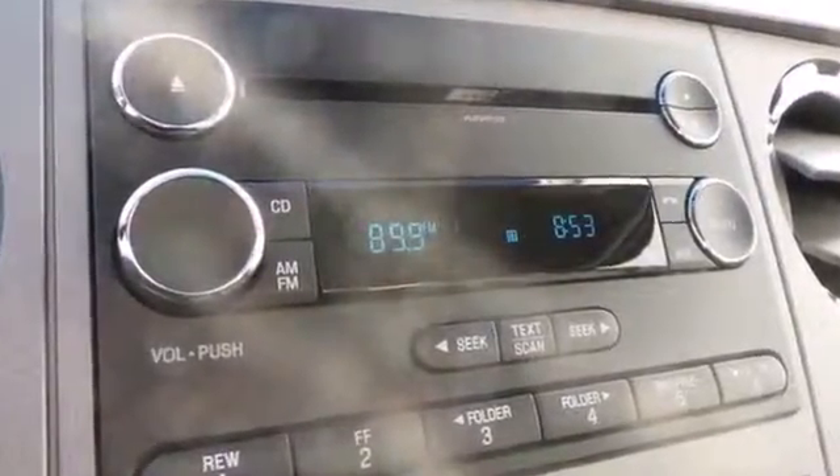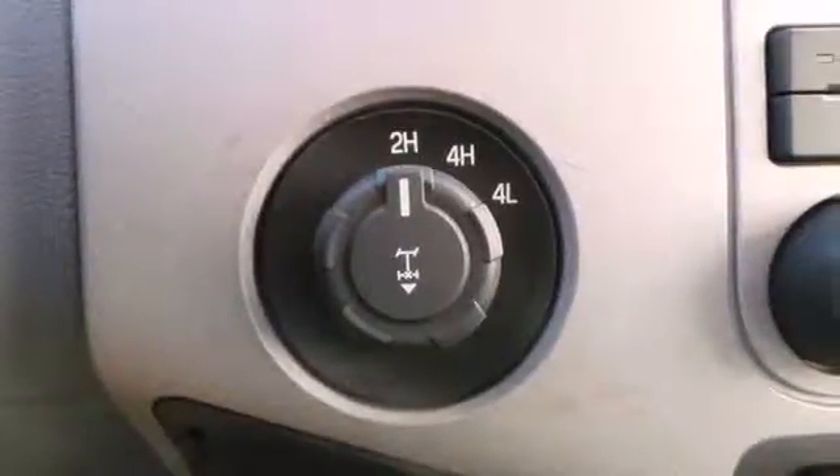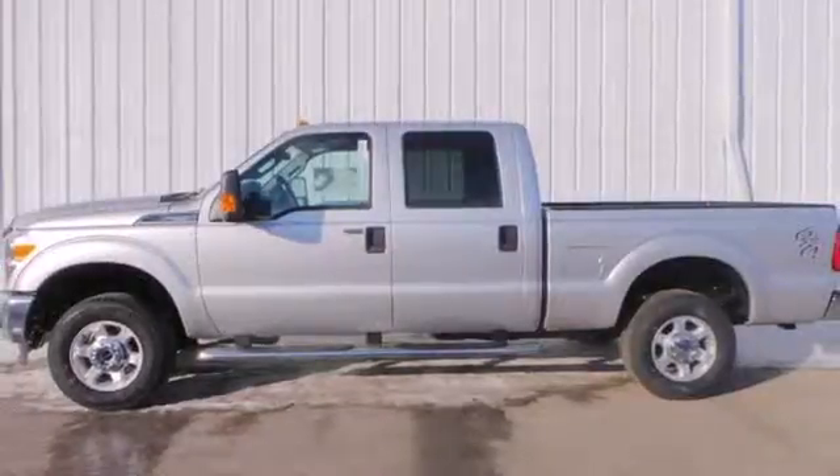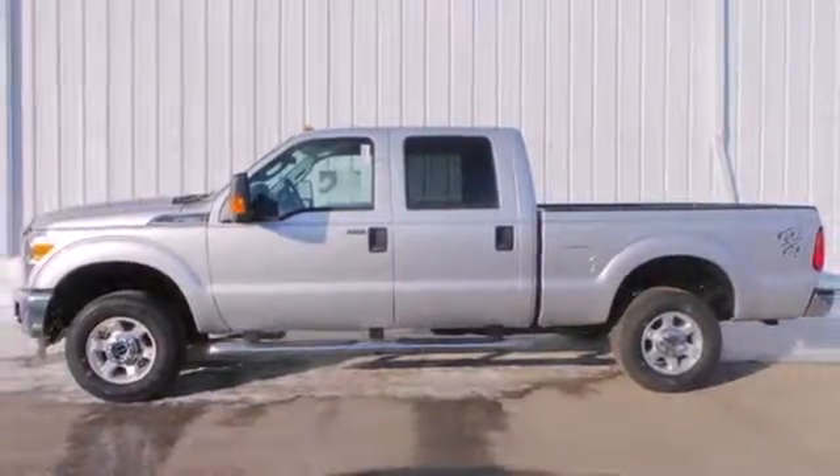Standard equipment includes a V8 engine, stability and traction control, air conditioning, multiple airbags, and a trailer hitch receiver. This is a truck that works for you.